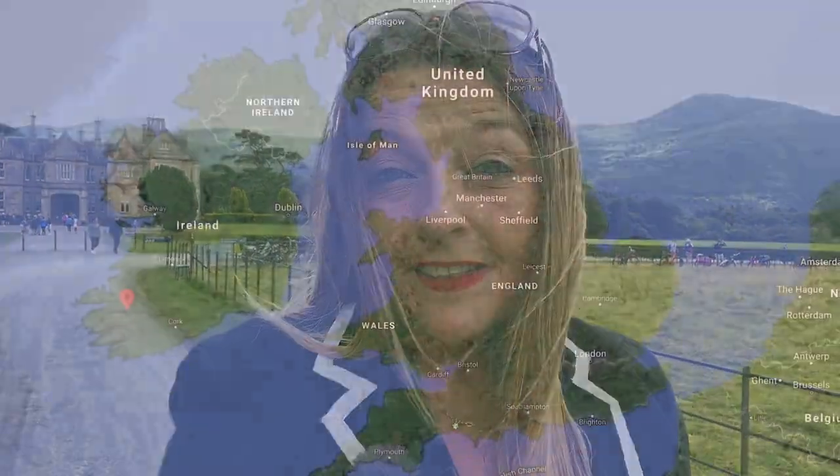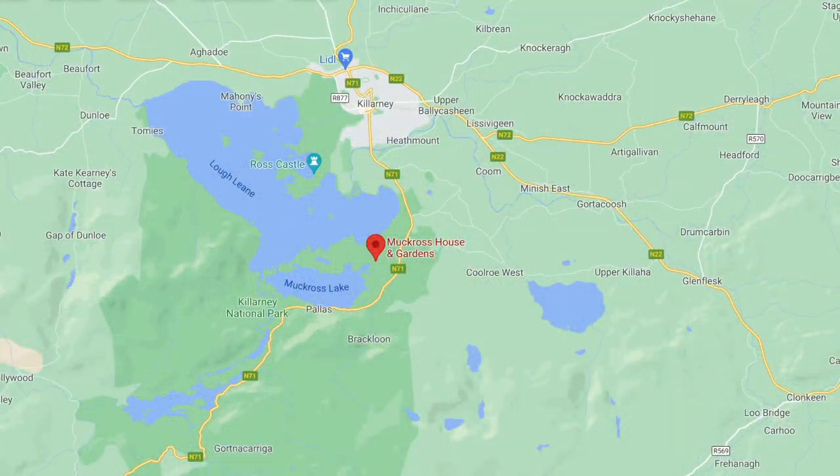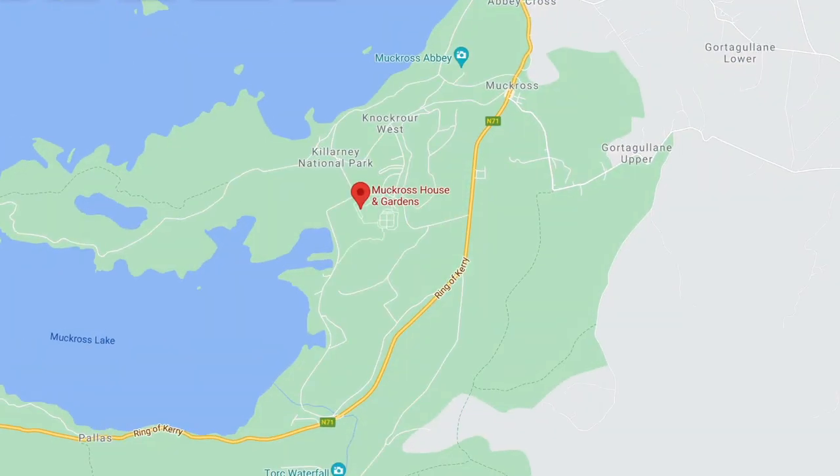Well hello everyone, I am back. You may notice that the surroundings are a little different today. I am live from my hometown in Killarney, County Kerry in the southwest of Ireland, and I just wanted to bring you back on an amazing nostalgic trip for me. This is where it all began for me as a tour guide in this amazing house.